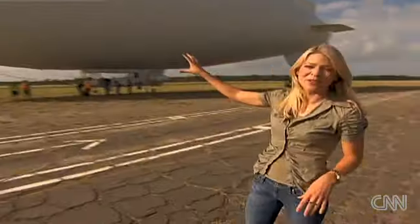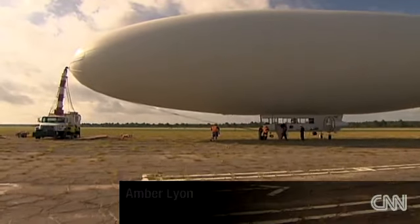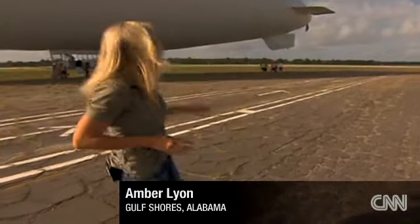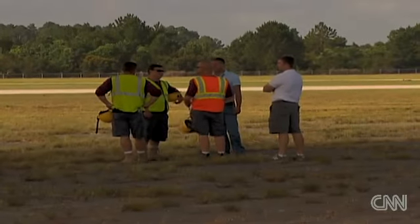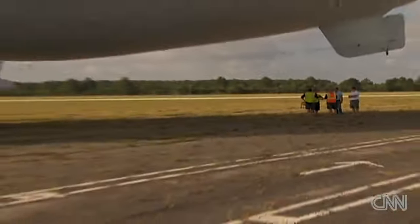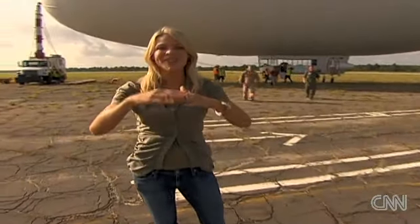We're going to be hopping on this massive 178-foot-long blimp to go out over the gulf, look for oil, distressed wildlife, and any displaced boom. When we take off, those guys standing over there in the yellow vests and orange vests — the blimp is going to levitate, and then they're actually going to grab ropes and pull us out to where we need to go, and then we're just going to float away over the gulf.